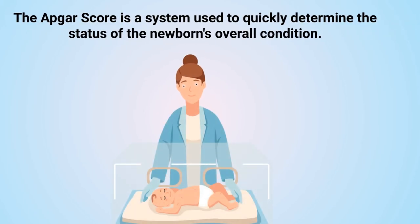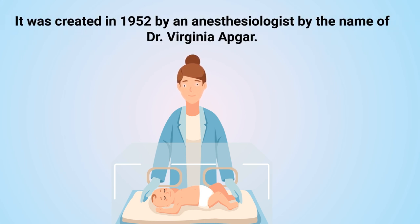The APGAR score is a system used to quickly determine the status of a newborn's overall condition. It was created in 1952 by an anesthesiologist by the name of Dr. Virginia Apgar.